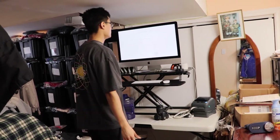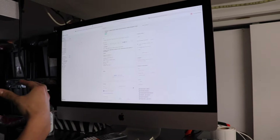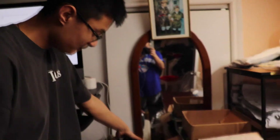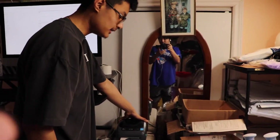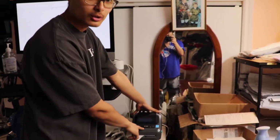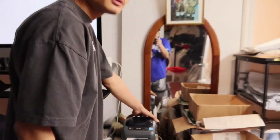So this is kind of like the main shipping slash listing station. Right here we got the big dog, the iMac — this is where mainly I list and also where everyone ships. Hooked up to that computer is our Zebra label printer, super clutch. I've had this for like four years, highly recommended. It's the Zebra ZP 450, goes for around two hundred dollars Canadian used on eBay.